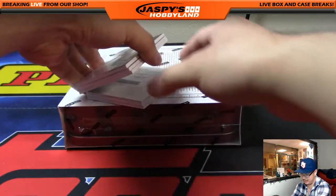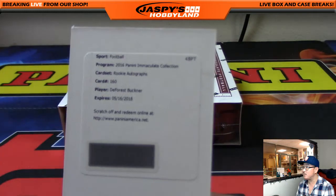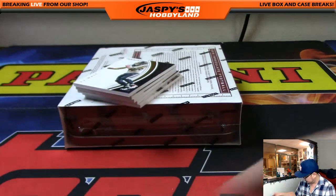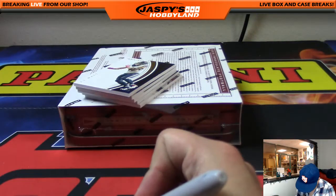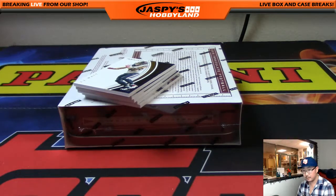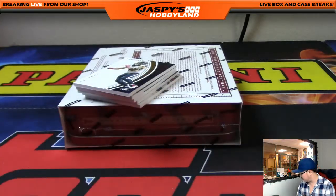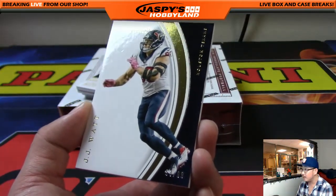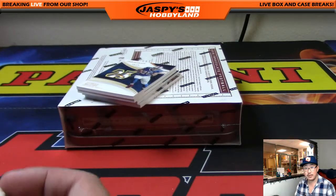And it looks like we have a redemption. We'll show off the redemption right now — Rookie Autographs, DeForest Buckner. That's automatic for number 100, the X-Line with DeForest Buckner. We've got a JJ Watt base card to 99 — that's 53 out of 99. Number 53 is Eric Hansen.